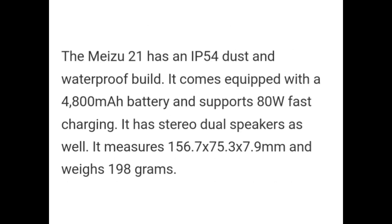The Miju 21 has an IP54 dust and waterproof build. It comes equipped with a 4800mAh battery and supports 80W fast charging. It also has stereo dual speakers. The handset measures 156.7 x 75.3 x 7.9 mm and weighs 198g.